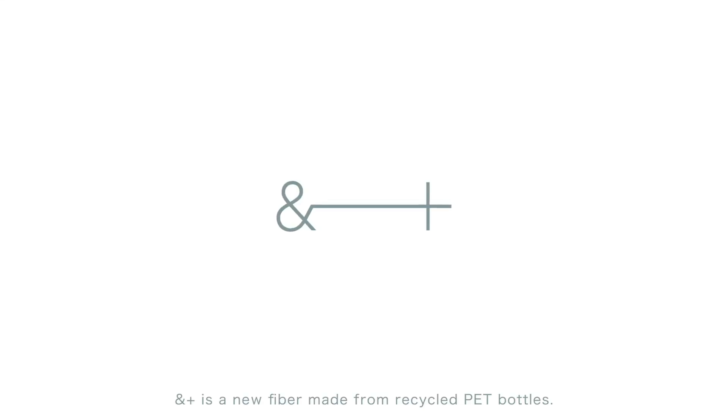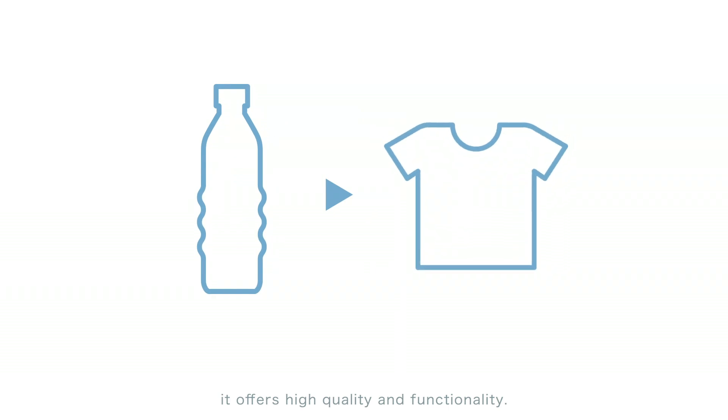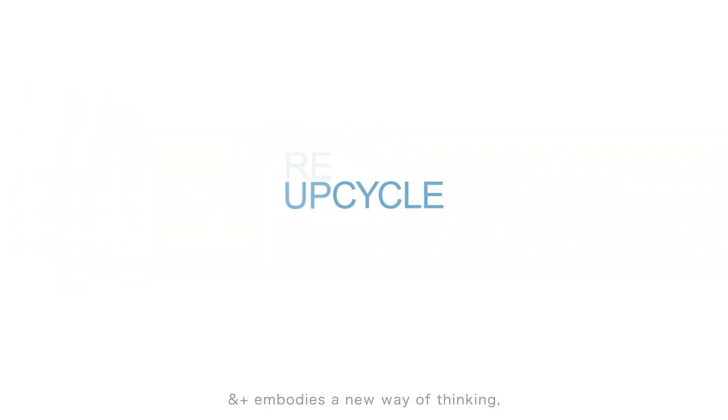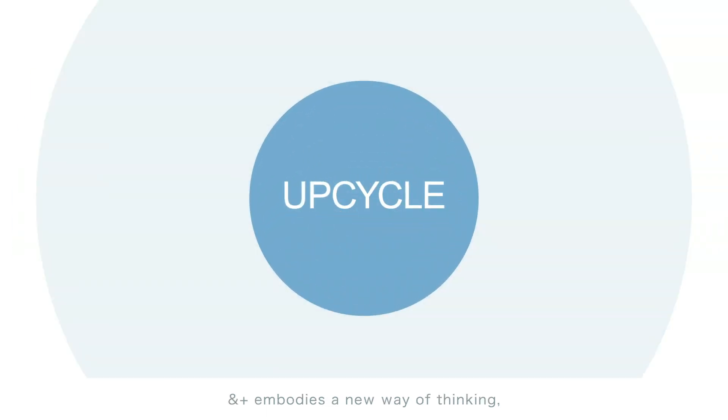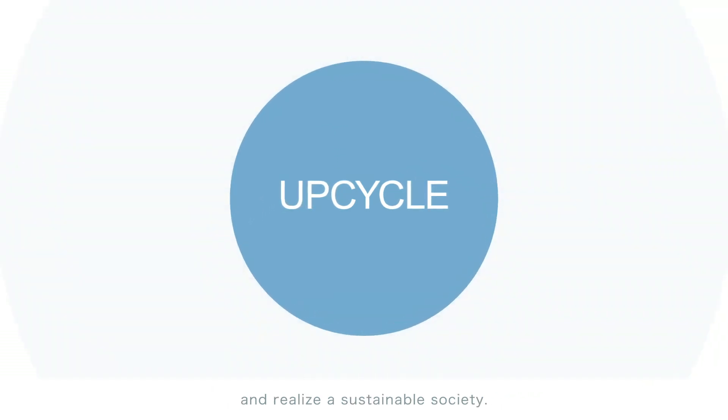ANNPLUS is a new fiber made from recycled PET bottles. Friendly to the environment, it offers high quality and functionality. From recycling to upcycling, ANNPLUS embodies a new way of thinking designed to expand recycled fiber use and realize a sustainable society.